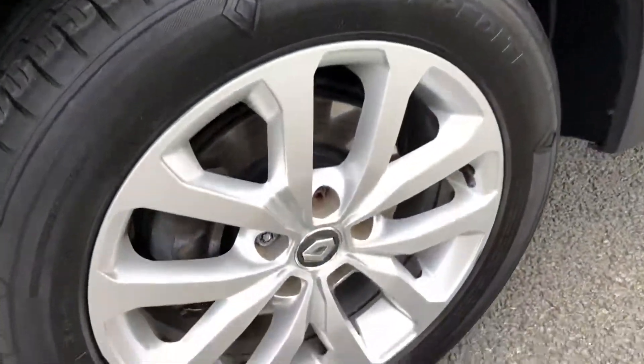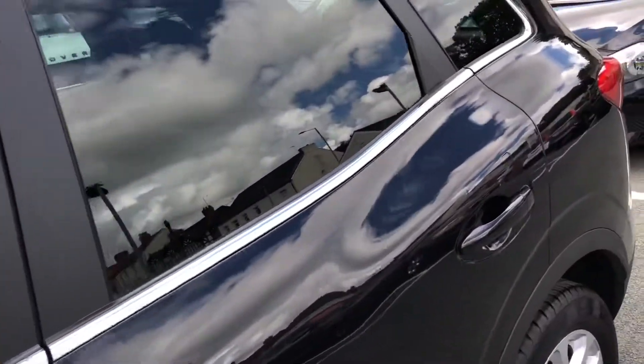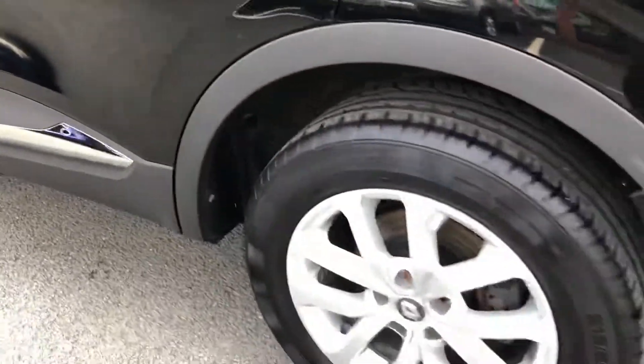Lovely condition. Tinted rear windows. We've got keyless entry as well, and 17 inch alloy wheels.